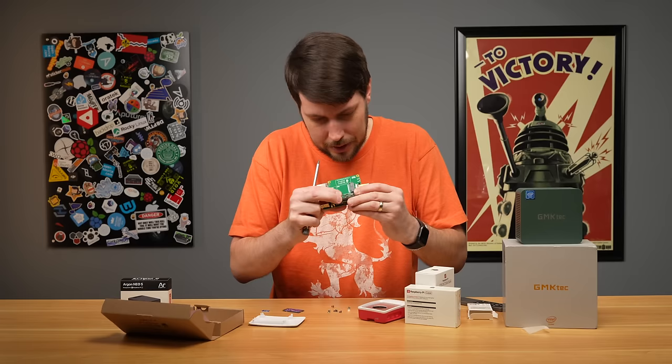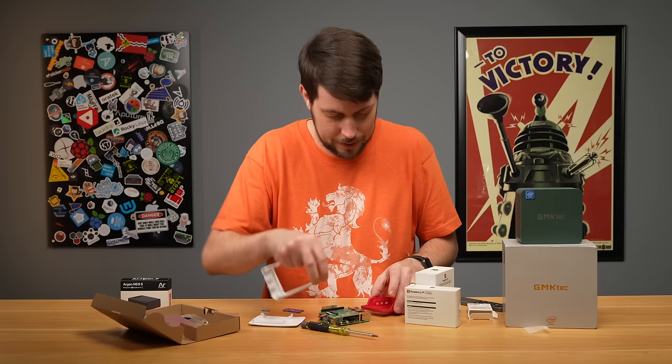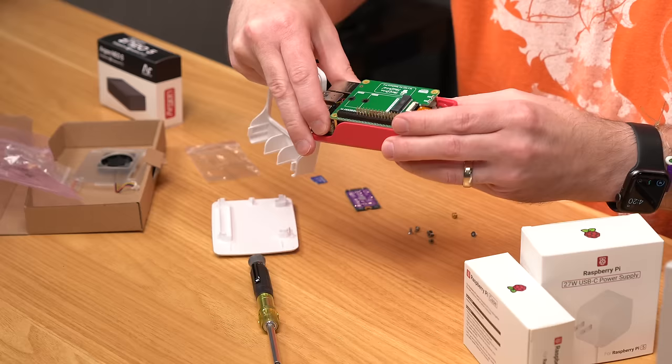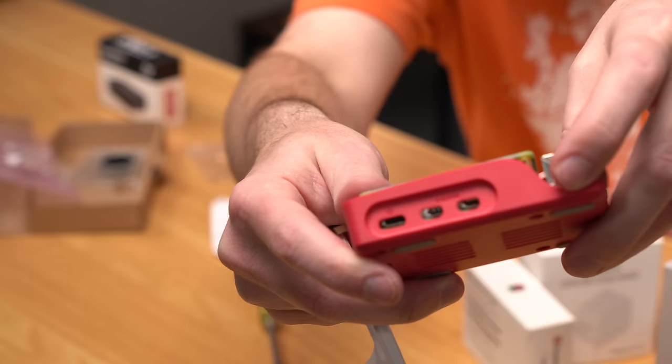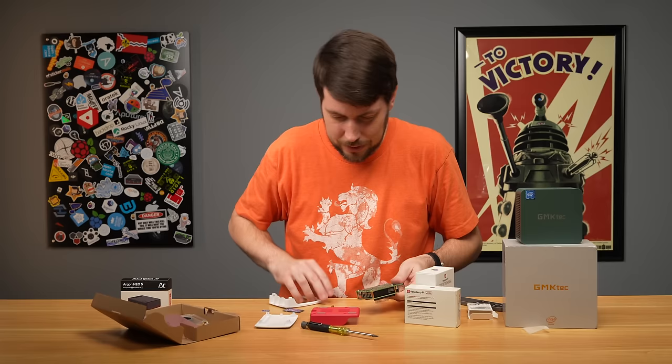Let's see if this fits. I'll have to pull this fan out because you can't use the case fan with a hat like this. With those screws, it does not fit into this case. To get it to fit, I think I'm going to have to screw through these holes instead. This is the PCIe FFC connection — that little connector has to go into this little port, which can be a little tricky.